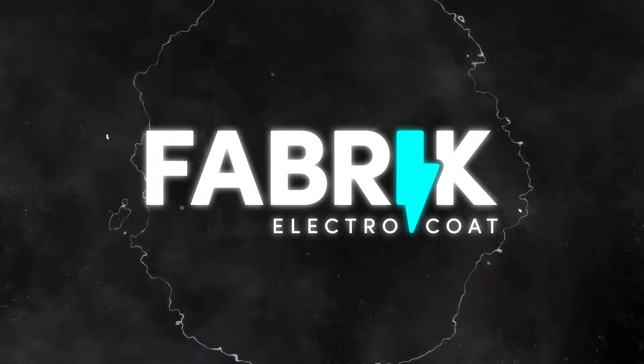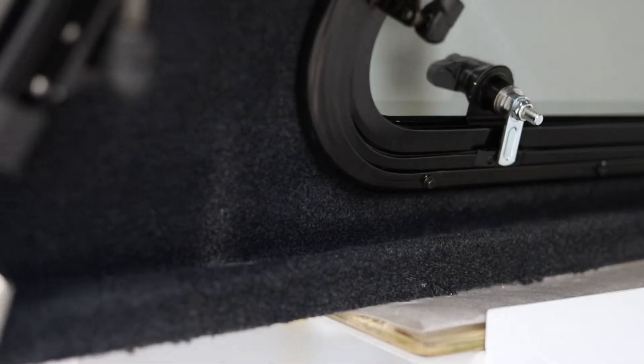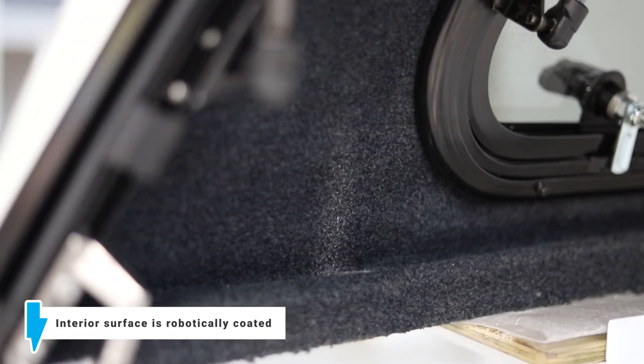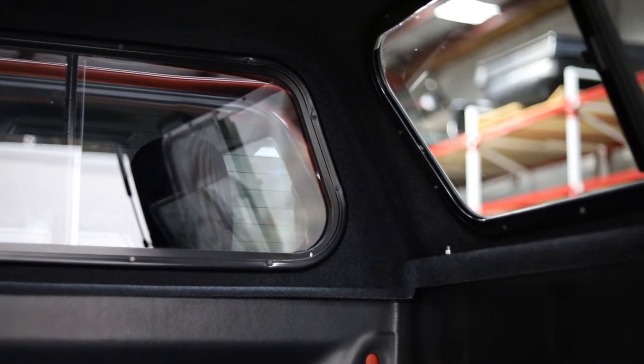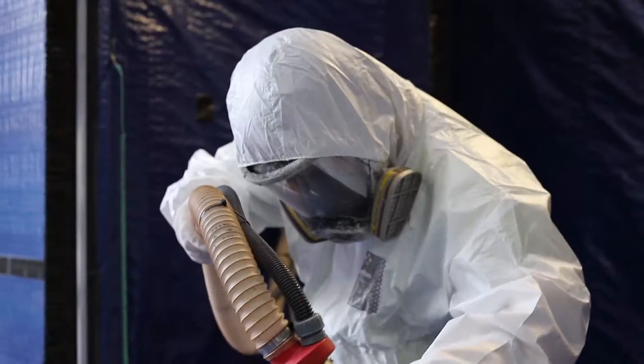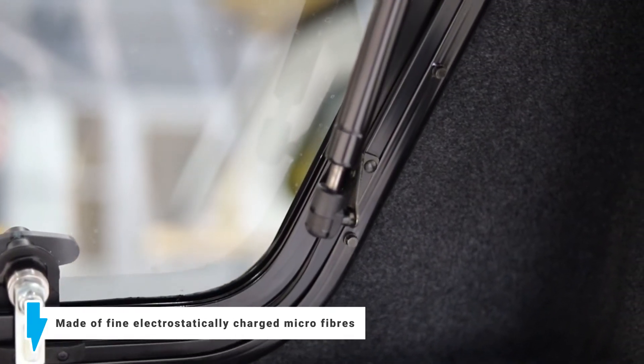Introducing Fabric Electro Coat, an industry first by Crown Canopies. In our state-of-the-art and custom-designed facility, the Crown Canopies interior surface is robotically coated with a specially formulated binding agent. We then apply millions of fine electrostatically charged small fibers onto the surface for a dense and plush finish.